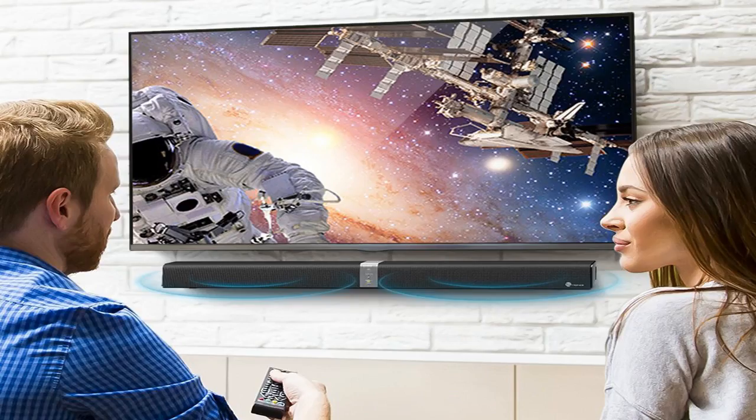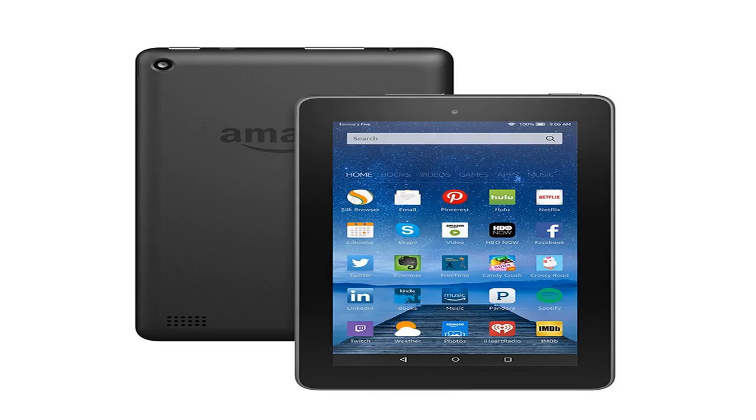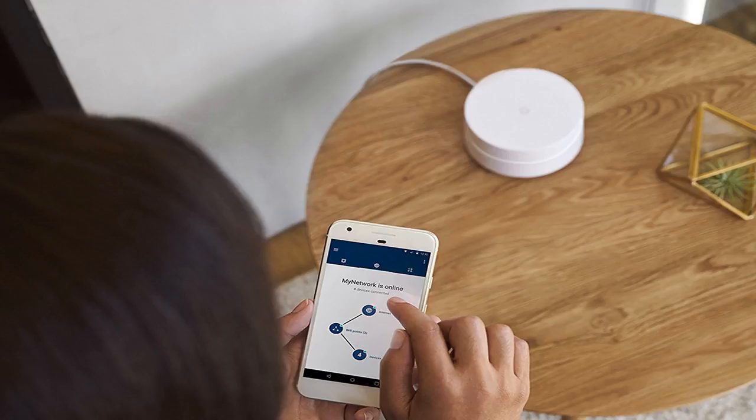It comes with 8 to 16GB of internal storage and a microSD slot for up to 256GB of expandable storage. Now with Alexa, you get quick access to the information and entertainment you want — just press the home button and ask questions, play music, check your calendar, get the news, weather, and more.